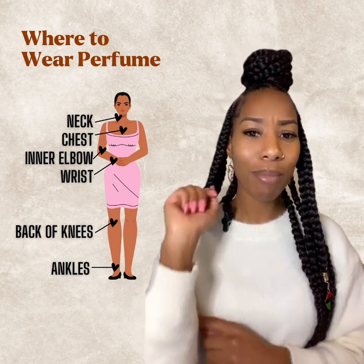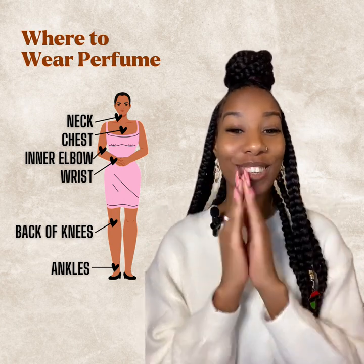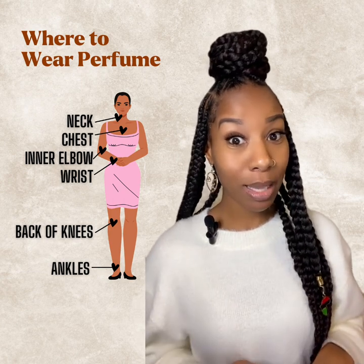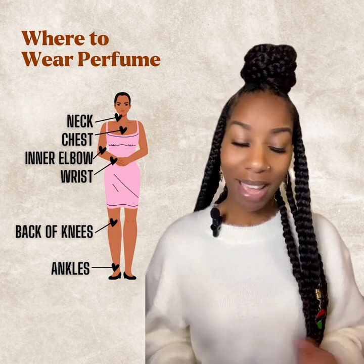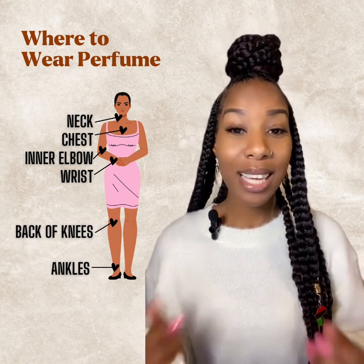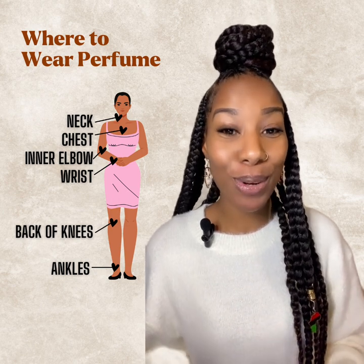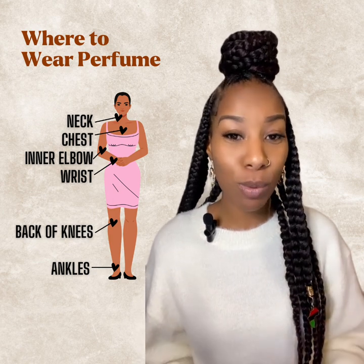Your inner elbow is another great spot that people don't often think of. Your wrist is one of the traditional locations. The back of the knees and your ankles also work well. All of these locations are where your body heats up. When your body heats up, it heats the oil in the fragrance, and that's what really produces a bigger, bolder scent — it unlocks and releases the fragrance.